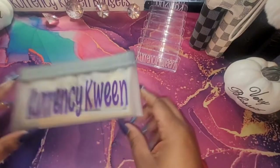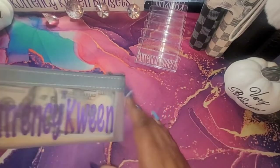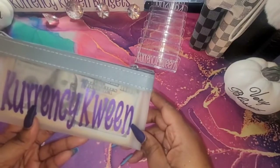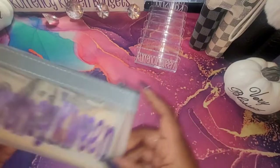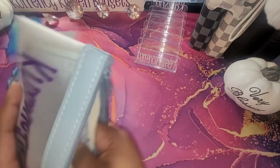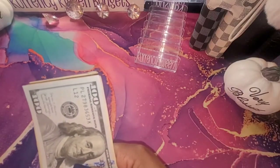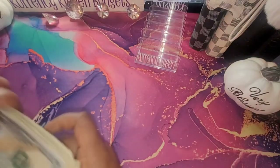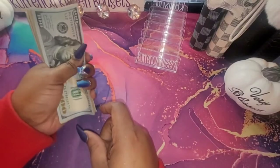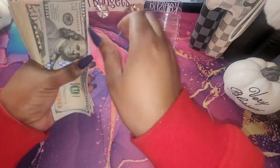Alright guys, we are going to jump into this video — we're not going to waste any time. This bag can be found on my Etsy store and the link will be down below as usual. How has everyone been doing? It is December, y'all! We only have a few more days in this year. That is crazy. But yeah, let's get this money counted.